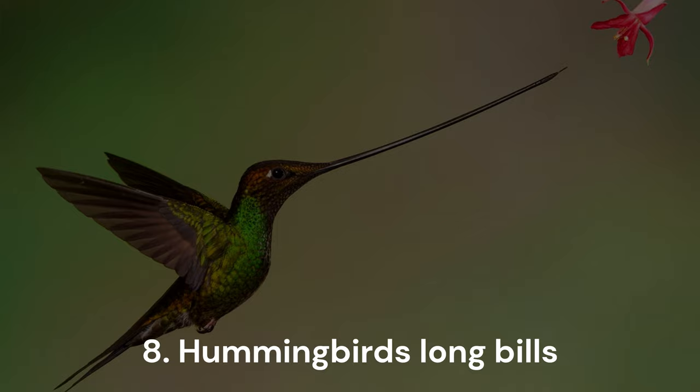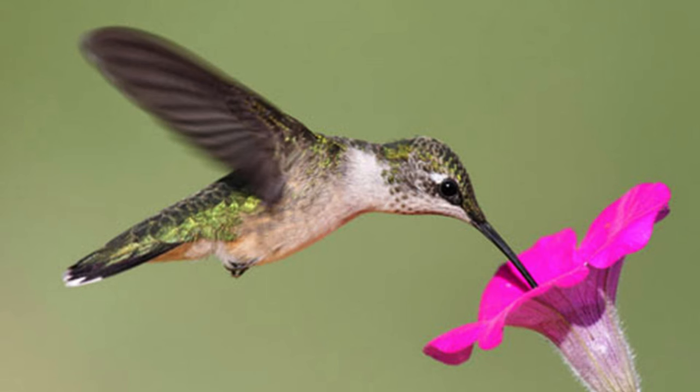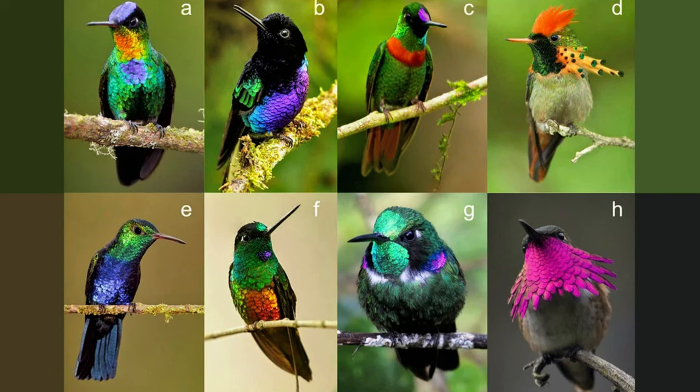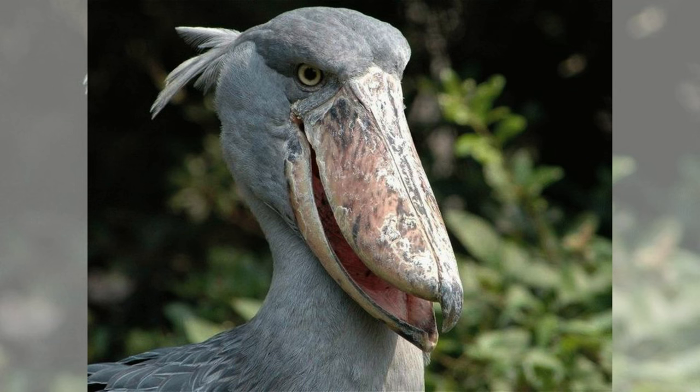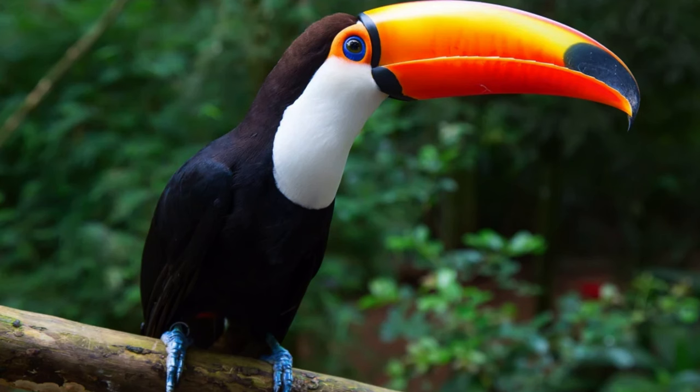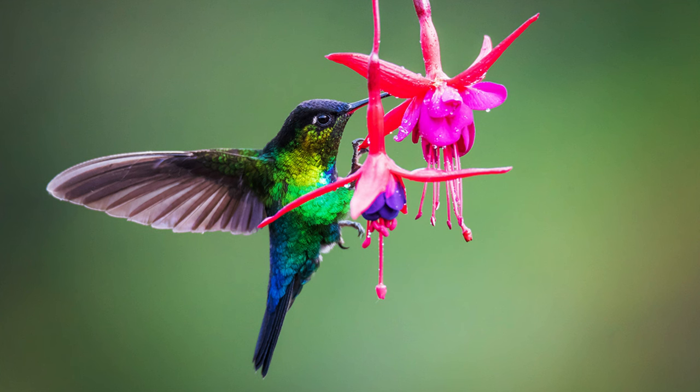Hummingbirds, renowned for their vibrant colors and elongated bills facilitating access to flower nectar, hold the distinction of being the smallest birds on Earth. These aerial wonders diverged from swifts, insect-eating birds characterized by shorter and wider beaks, in Europe around 42 million years ago. Subsequently, they made their appearance in South America approximately 22 million years ago, having acquired a distinctive taste receptor for sweetness through evolution.